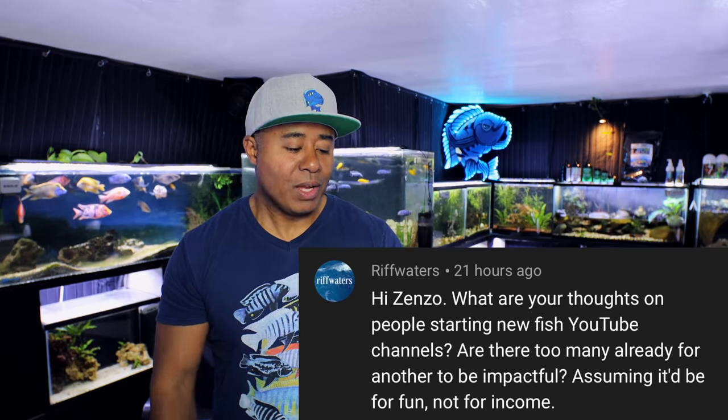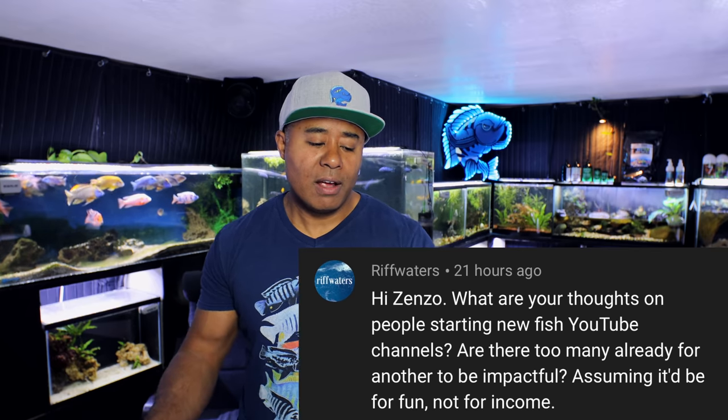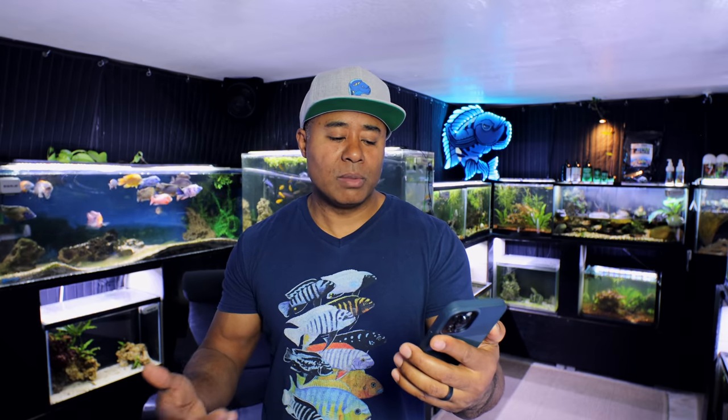The next question is in regards to YouTube, and I get this question a lot in various forms. This was from Riff Waters, who asks: what are your thoughts on people starting new fish YouTube channels? Are there too many already for another to be impactful, assuming it would be for fun and not for income? My answer is: if it's just for fun, then do whatever you want to do. If you just want to make YouTube videos and share your aquariums or what you're doing with your plants or fish or whatever, then just do it — no big deal.